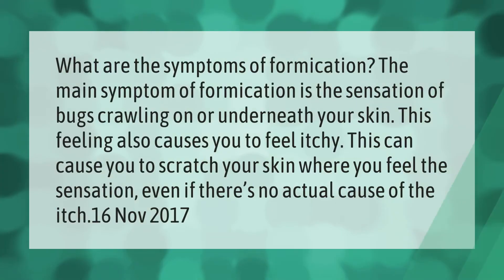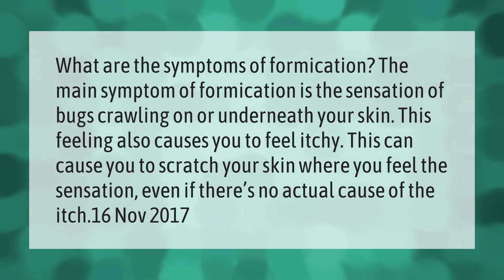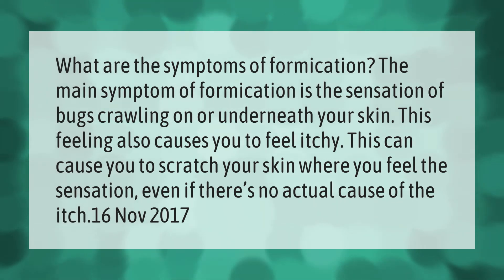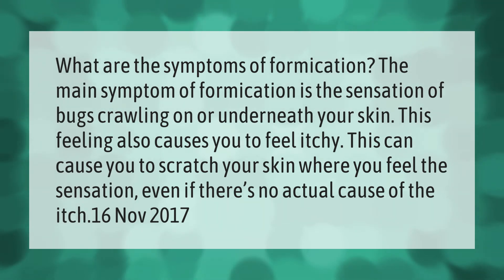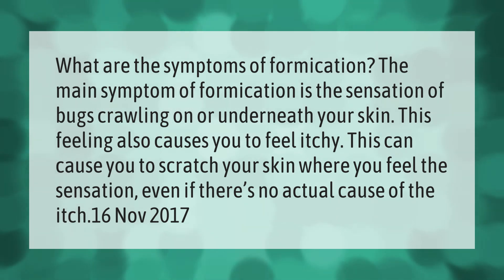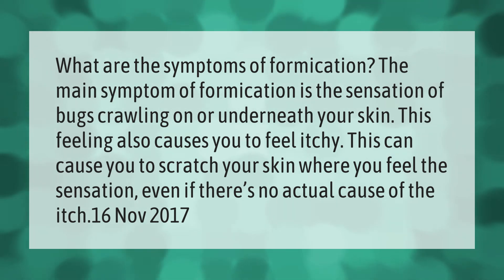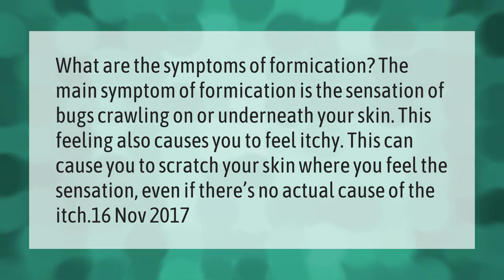What are the symptoms of formication? The main symptom of formication is the sensation of bugs crawling on or underneath your skin. This feeling also causes you to feel itchy. This can cause you to scratch your skin where you feel the sensation, even if there's no actual cause of the itch.